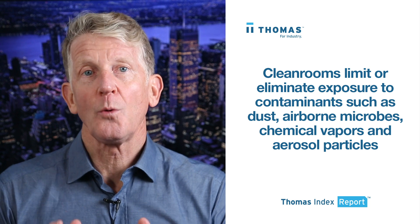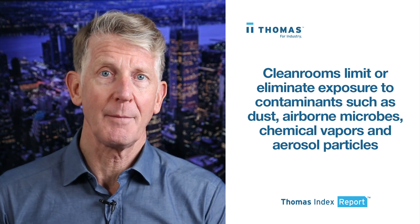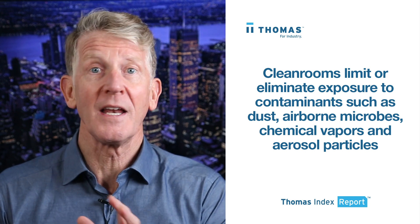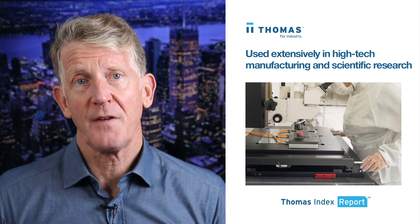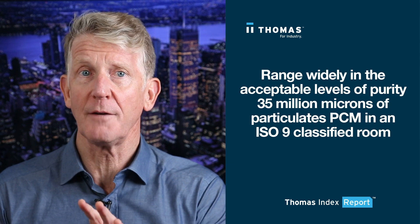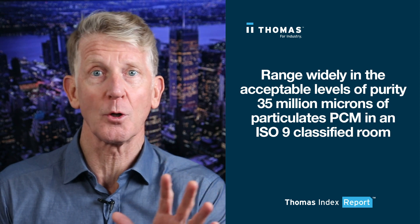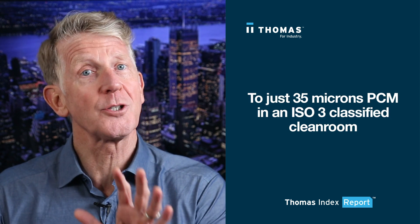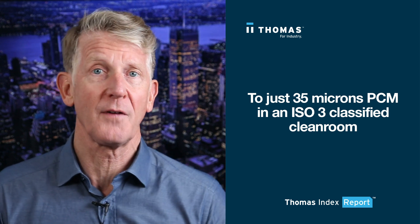Clean rooms are controlled environments designed to limit or eliminate exposure to contaminants such as dust, airborne microbes, chemical vapors, and aerosol particles. They're used extensively in high-tech manufacturing and scientific research, and range widely in acceptable purity levels — from over 35 million microns of particulates per cubic meter in an ISO 9 classified room, down to just 35 microns per cubic meter in an ISO 3 classified clean room.